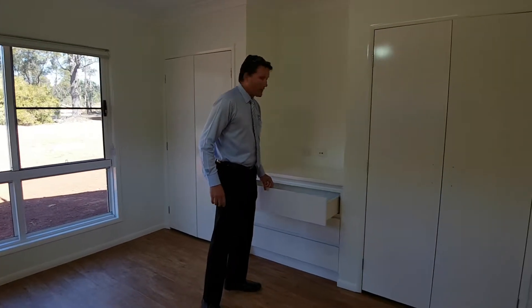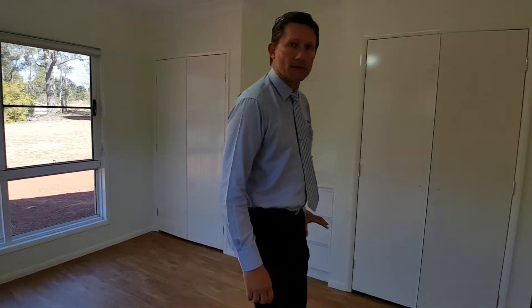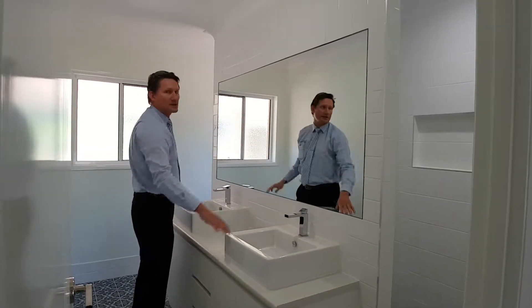These are done by our joiner — the same guy that does our kitchen work. Just a bench. It's somewhere to put the TV or a mirror or something like that — somewhere a little bit different. And then the ensuite is really cool. There are double basins, a nice frameless mirror, all tiled to the ceiling.